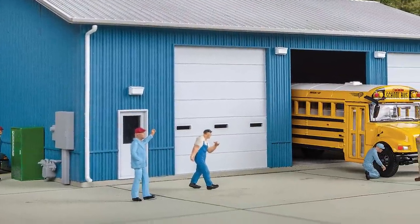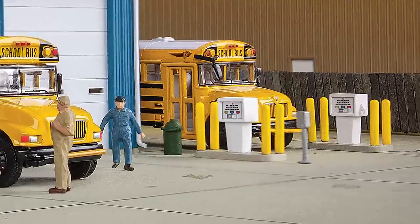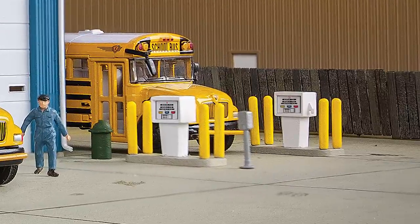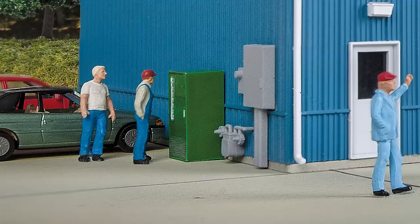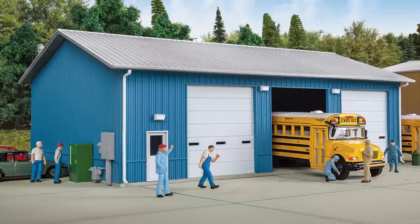It can serve as a municipal building or trucking company. The kit comes with all sorts of little details like air compressors and gas pumps, dry hydrants, a vending machine, and much more to really deliver a convincingly realistic look. They're coming in August, and with the details provided on walthers.com, you can start planning them for your layout today.